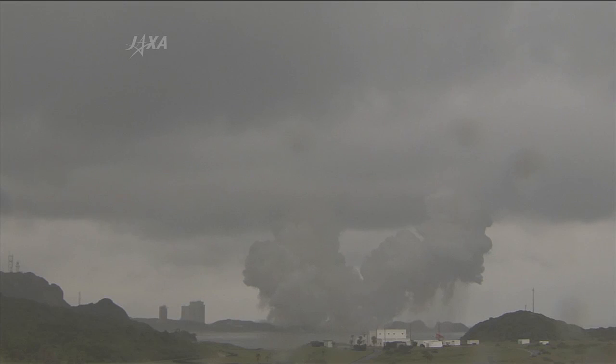After liftoff, control of the rocket has been handed over from the Yoshinobu Launch Control Tower to the Takesaki Mission Control Center. One minute into the flight of the HTV-3, it's now in the clouds. The solid rocket booster should burn out at 1 minute 54 seconds.